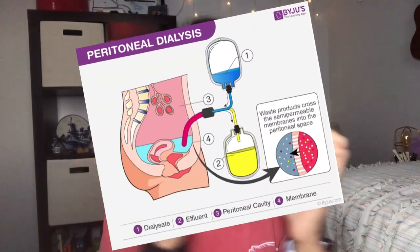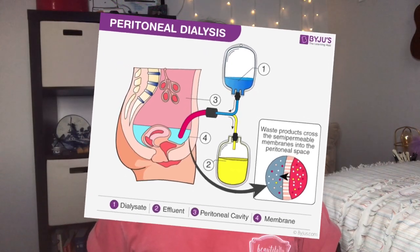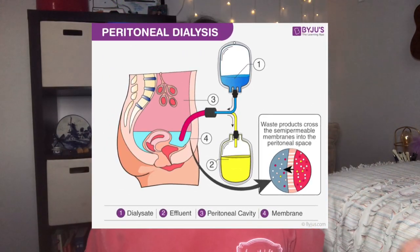The peritoneal cavity is completely lined with a lot of capillaries, and these capillaries are little tiny blood vessels with a very leaky membrane, where you can actually perform the exchange of fluids and electrolytes over that barrier and then have it removed from the body through a catheter. I know it probably sounds more complicated than how I'm explaining it, but I'm doing my best.